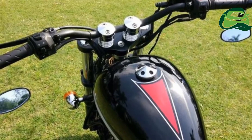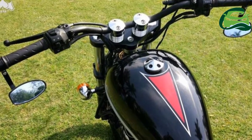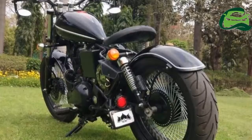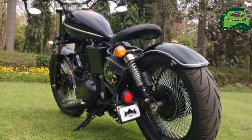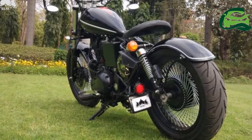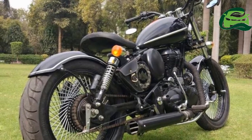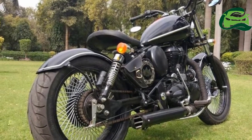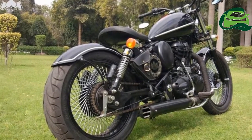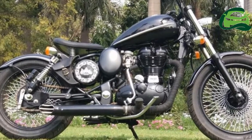The Royal Enfield Classic 350 multi-spoke bobber gets a 346cc single cylinder, twin spark, air-cooled mill. Coupled to a five-speed gearbox, the engine in its stock format is capable of producing 19.8bhp of maximum power at 5,250 rpm and 28 Nm of peak torque at 4,000 rpm.